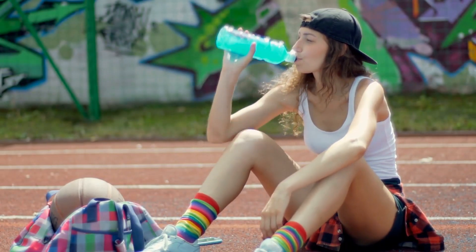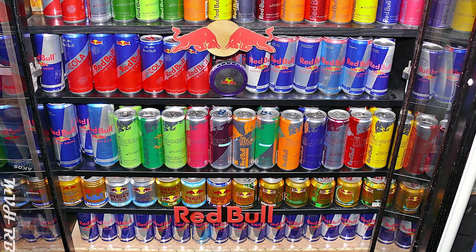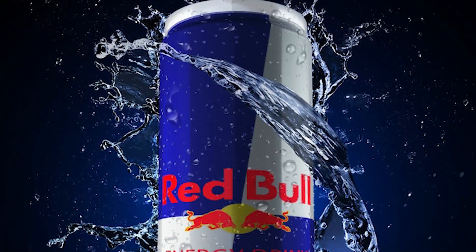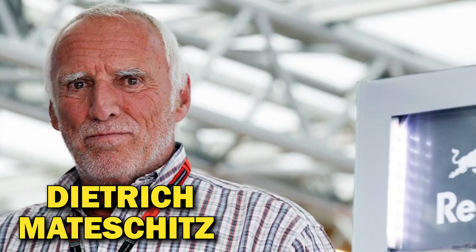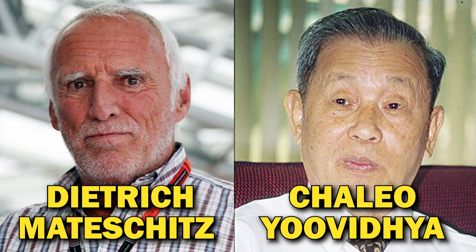Energy drinks have become increasingly popular in recent years, and Red Bull is one of the most recognizable brands in this industry. The iconic energy drink was born from the collaboration of Dietrich Mateschitz, an Austrian entrepreneur, and Chaleo Uvidya, a Thai businessman.